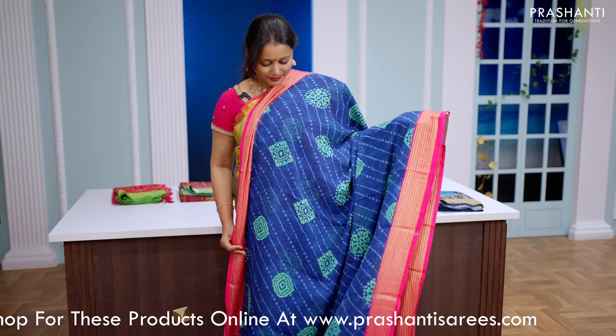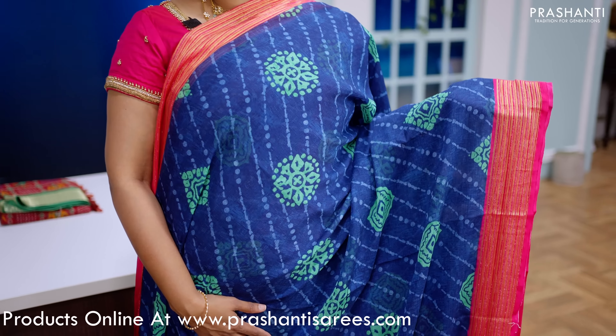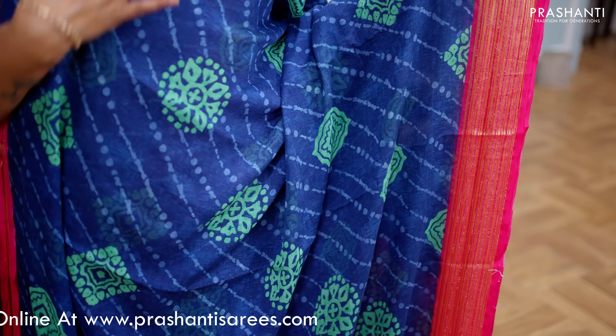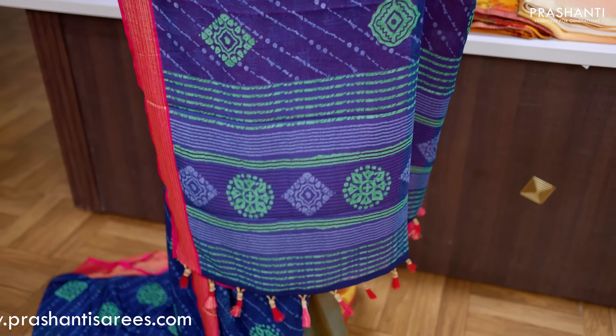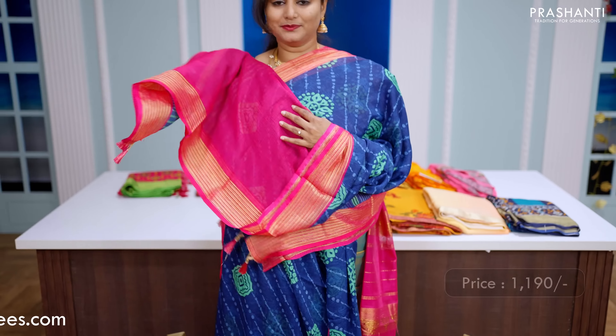Navy blue with pink — one more beautiful saree with contrast zari lined borders on either side, with Lahriya style cross prints and floral buttas printed along the body. This has got a simple lined pallu with tassels done and a matching contrast blouse in pink. This saree is priced at Rs.1190.